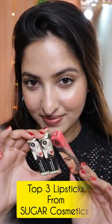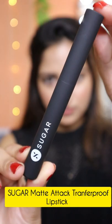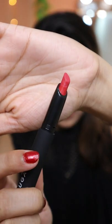Hi guys, hope you are doing well. Today I'm going to talk about my top 3 lipsticks from Sugar Cosmetics. First one is Sugar Matte Attack Transfer Proof Lipstick in the shade 01 Bold Play. The packaging is very sleek and